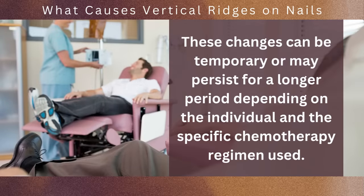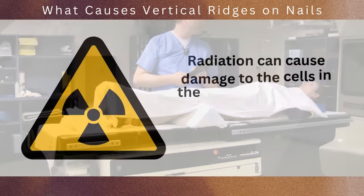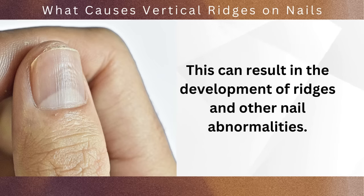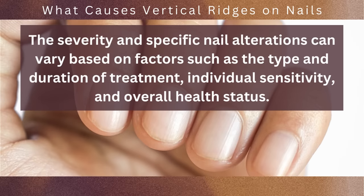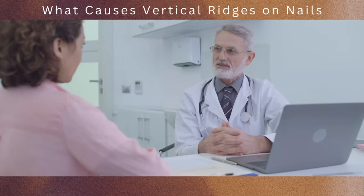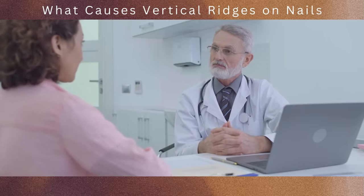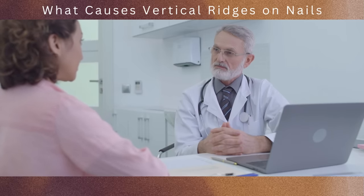Similarly, radiation therapy — which is often used in the treatment of cancer — can also affect nail health. Radiation can cause damage to the cells in the nail matrix, leading to changes in nail growth and structure, which can result in the development of ridges and other nail abnormalities. Not all individuals undergoing chemotherapy or radiation therapy will experience nail changes; the severity and specific alterations can vary based on the type and duration of treatment, individual sensitivity, and overall health status. If you notice significant changes in your nails including the appearance of ridges, it's essential to discuss these concerns with your healthcare team — they can provide guidance, offer supportive care measures, and monitor your nail health throughout the treatment process.